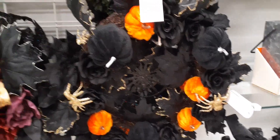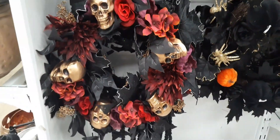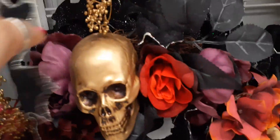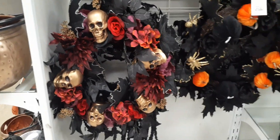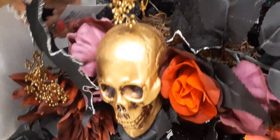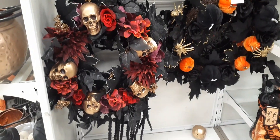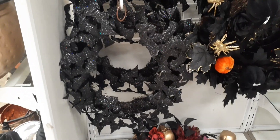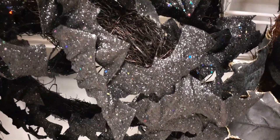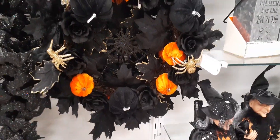Moving to the skull wreath — you get all these gold skulls, flowers, and little faux gold berries. Liking all the different colors and it is a really nice wreath. That one is going to be $29.99. This wreath is all bats — kind of needs a little bit of color, it's just all bats with black and silver — and that's actually going to be $24.99. So I think the best buy for your money is the spider/pumpkin one for $19.99.